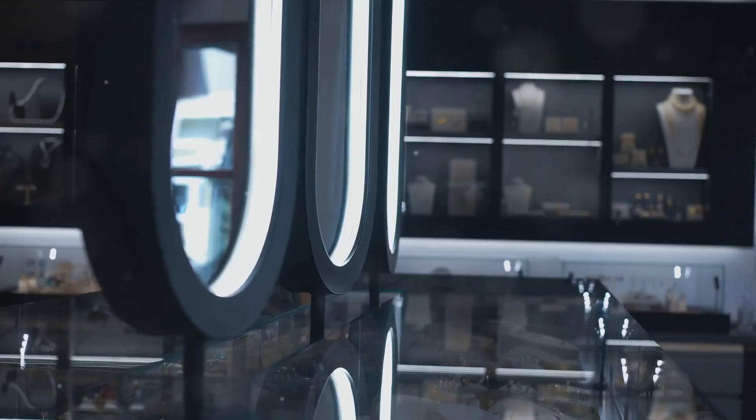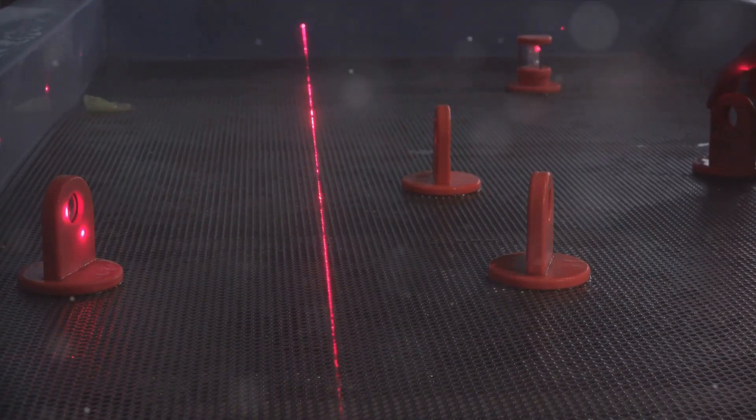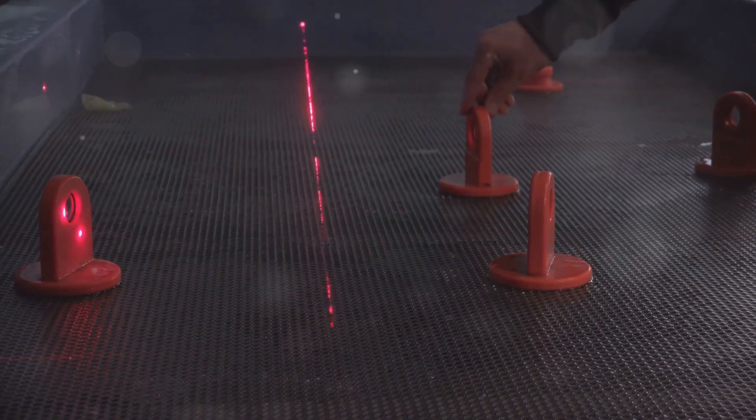So the next time you gaze into a mirror, remember the science at work. In essence, mirrors are masters of bouncing light, creating a perfect copy of whatever stands before them.